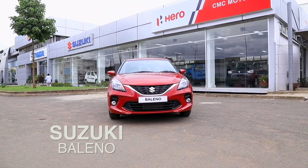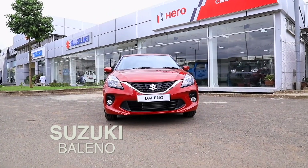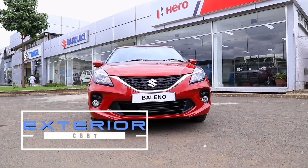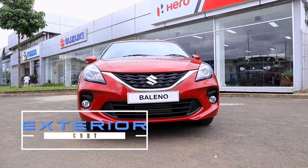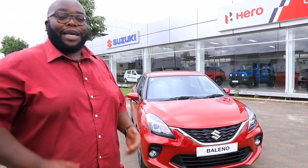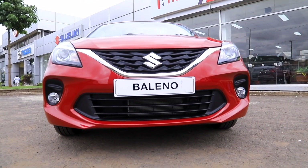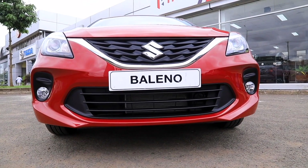This is the key to Suzuki's brand new Baleno. With prices starting at 2 million shillings, do you reckon it's absolute value for money as far as hatchbacks are concerned? Let's start this review by taking a look at the profile of this car. The design face is very edgy, it's modern, it's catchy, and it's targeted to the younger generation where the Baleno sits very comfortably.